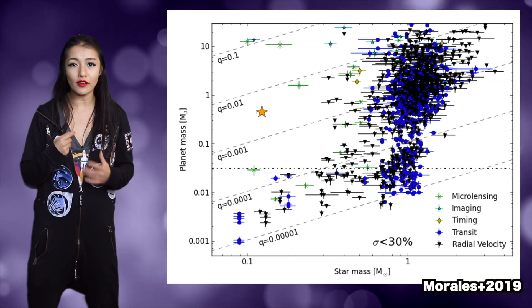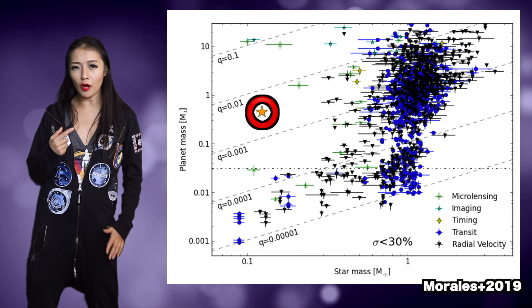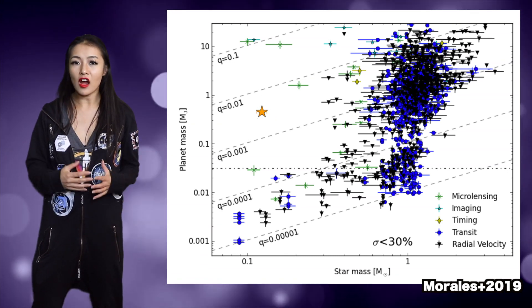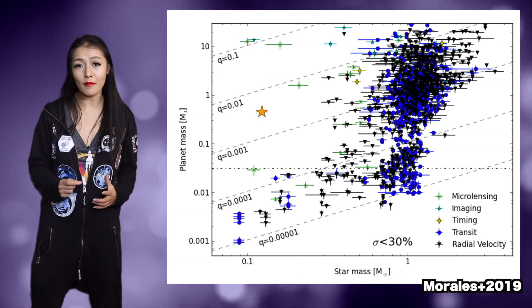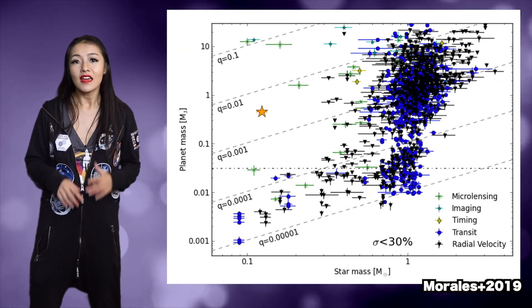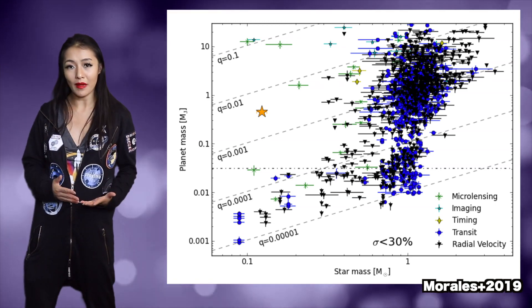GJ3512b is shown as the star symbol on that plot. As you can see, there are a couple of objects with even higher masses orbiting very low mass host stars. These objects were found, however, using the microlensing method.